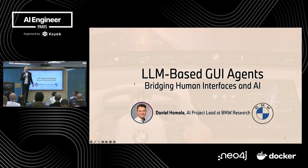Welcome everybody. I'm Daniel Homola, I am AI engineer at BMW Research, currently leading a project of In-Car Graphical User Interface Agent. Before I dive in, I would like to just get a quick sense of the room. Please raise your hand if you know what a GUI agent is, or maybe you've heard the term computer use agent.